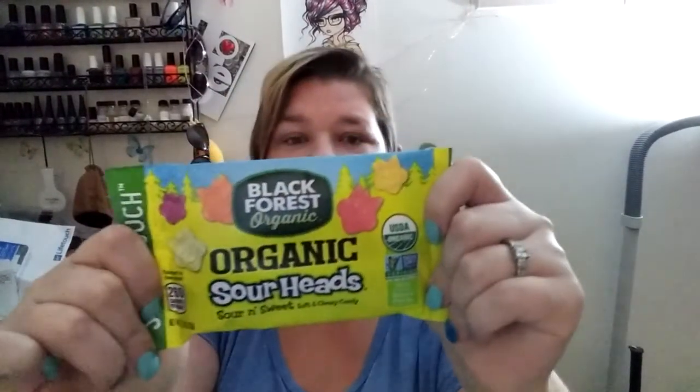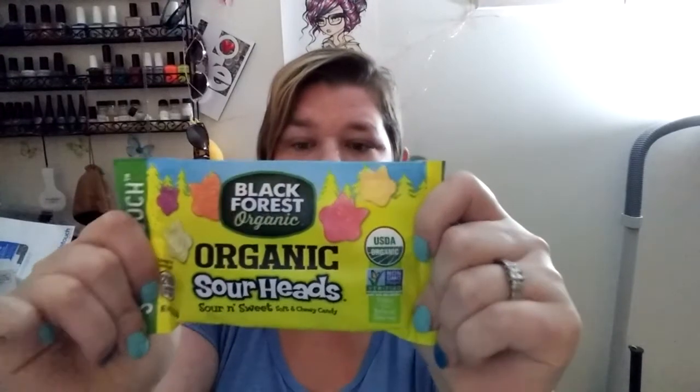Then we have Organic Sour Heads and this is a full-size package as well. These are organic sour heads — sweet and sour, soft and chewy candy.